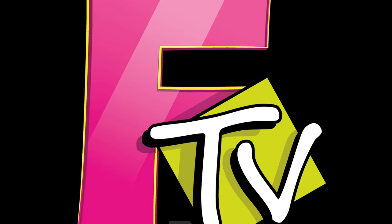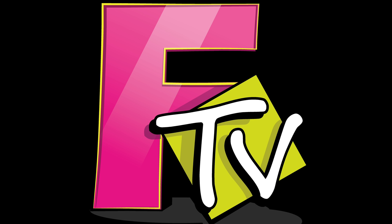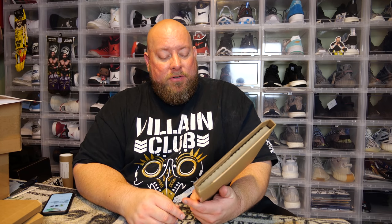Welcome back to Franchise TV. On this YouTube channel, I'll unbox anything. Today I actually have a mystery box from a company I've purchased from before, I think like two times. This is from the company called Comic Vantage.